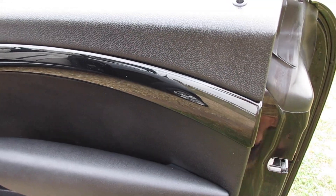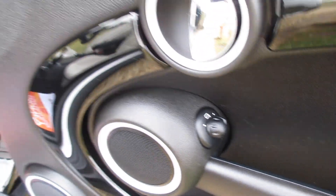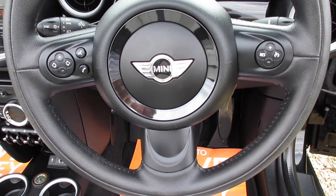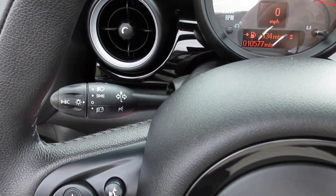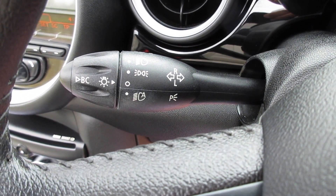Inside it's got the optional piano black interior trim and electric wing mirrors are standard. Chilli pack models come with a three-spoke leather multi-function steering wheel with cruise control, telephone and audio controls. It's also got the visibility pack, so you've got auto lights, auto wipers and auto dimming rear view mirror.